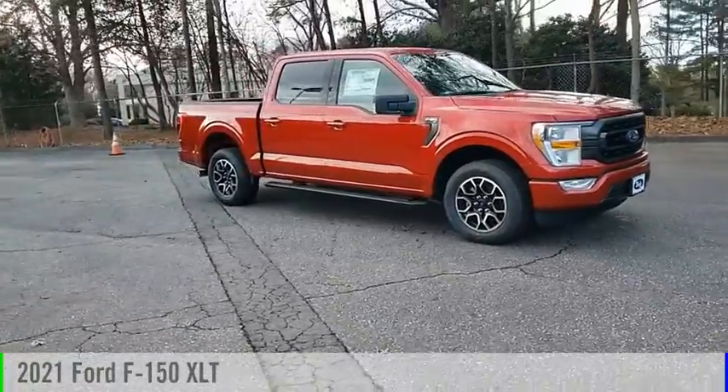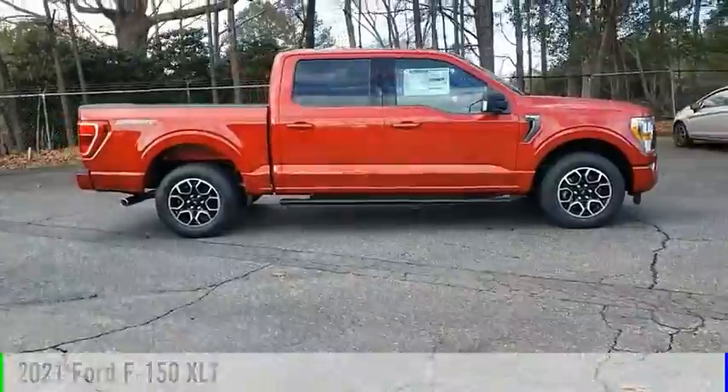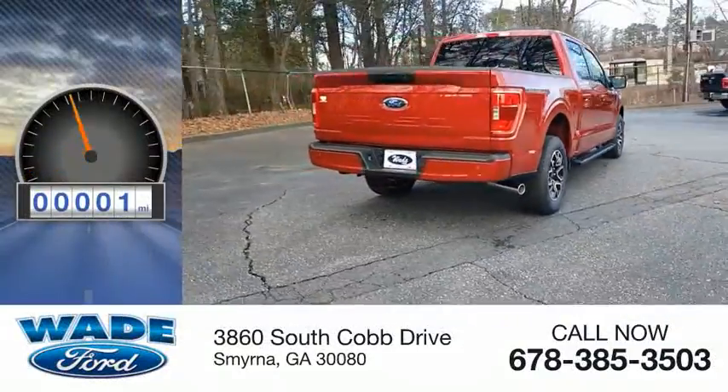We are pleased to show you the 2021 F-150. This vehicle is powered by a two-wheel drive, eight-cylinder, 5.0-liter engine. This vehicle has less than 100 miles.